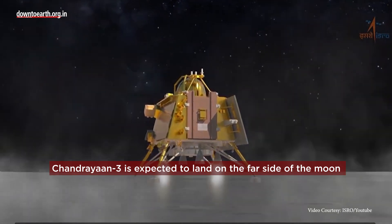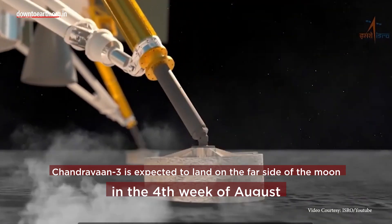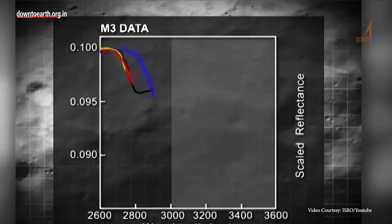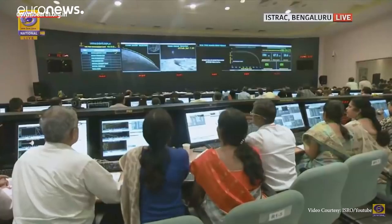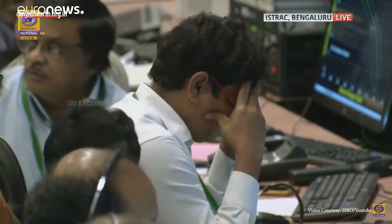Chandrayaan-3 is expected to land on the far side of the moon in the fourth week of August. Chandrayaan is the latest in India's exploration of the moon. While Chandrayaan-1 created history by confirming the presence of water on the moon, Chandrayaan-2 ended up losing communication with the team after 45 days of launching.